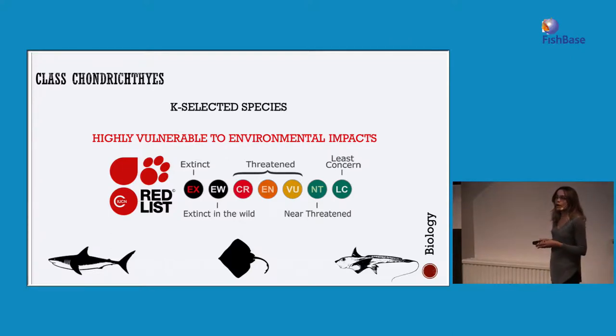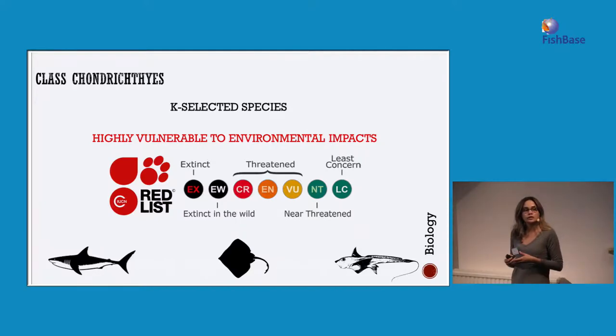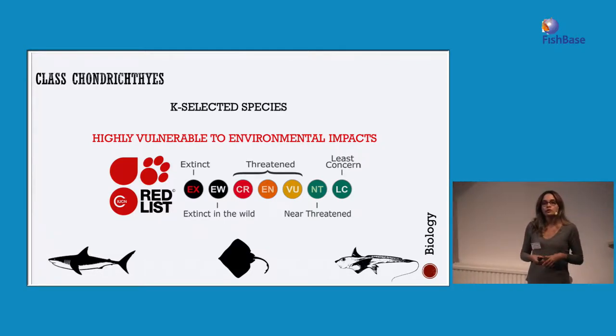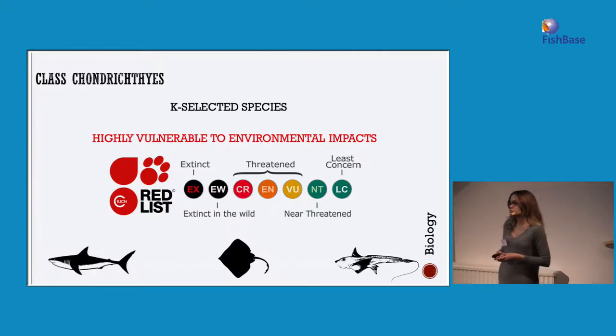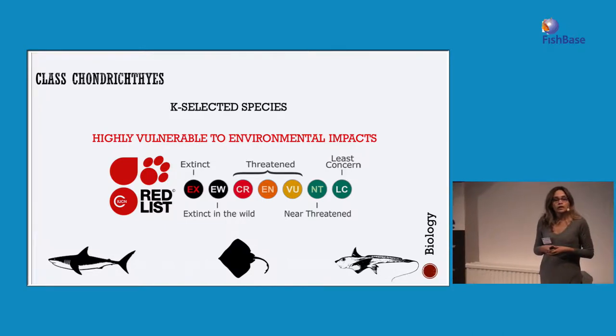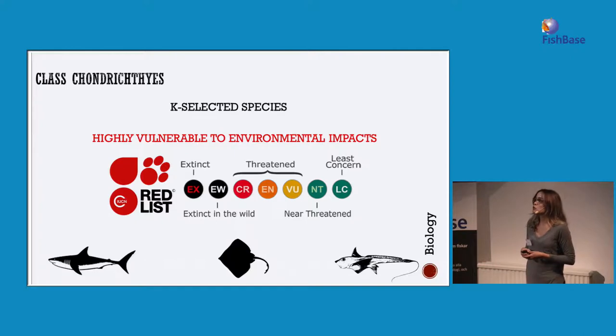One important point about cartilaginous fishes is that they are K-selected species. K-selected species have ecological traits and life history features that make them vulnerable to environmental impacts. These features include low fecundity, slow growth rates, and longevity. These traits make them very hard to recover from big environmental impacts such as oil spills or temperature variations.